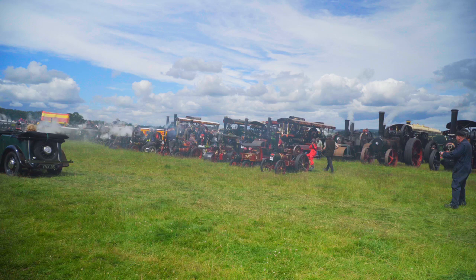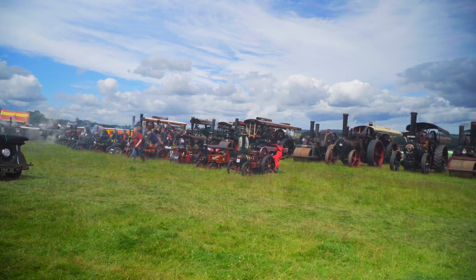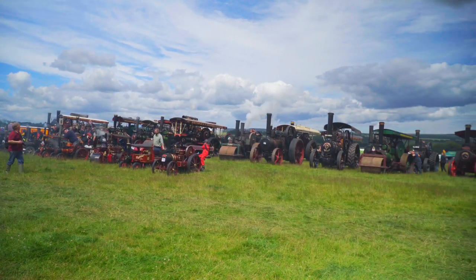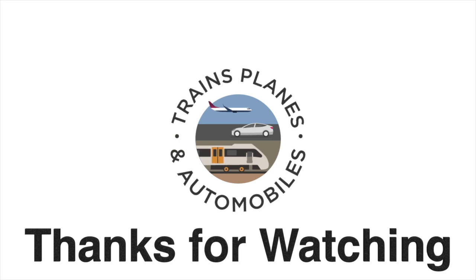If you like the video, give it a thumbs up. Leave me a comment — I read them all and try to answer as many as I can. If you want to see more traction engines, then click on the link on screen now or in the description. Thank you, and I'll see you then.